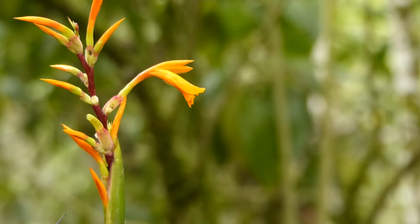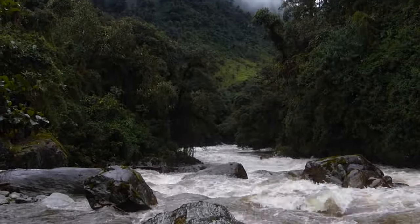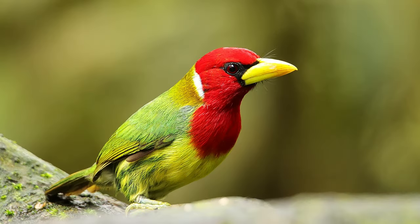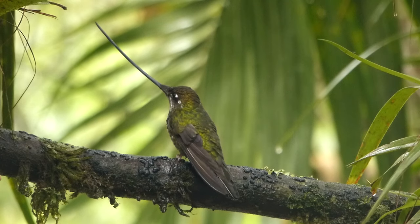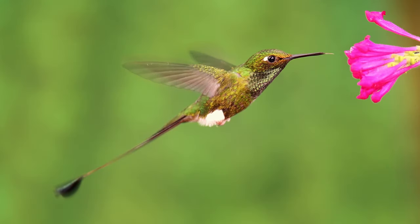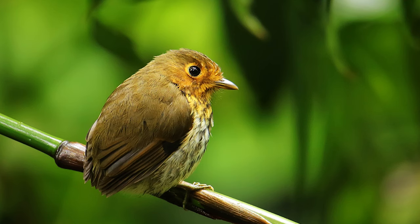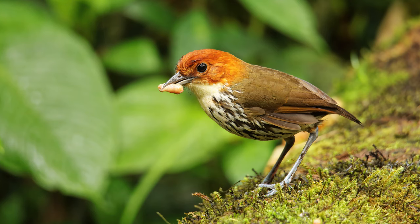I've traveled to Ecuador several times now, and as I said I took with me my Canon 5D Mark IV and a Tamron 150-600 G2 lens. Small fast-moving birds are a huge challenge for any photographer and any camera gear, but my Tamron 150-600 and the Canon 5D Mark IV did very well. Of course patience, perseverance, and being in the right place at the right time pay off when you're after those small birds.